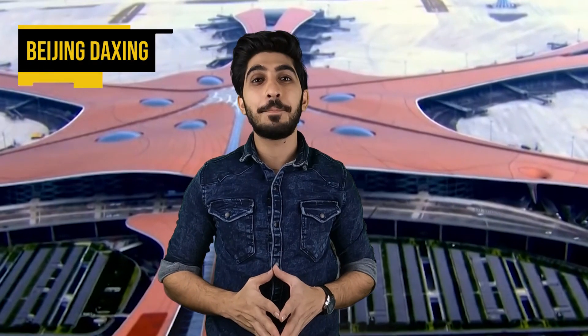Welcome back to another interesting video of Hello Experts. Our today's video topic is China's biggest international airport, the Beijing Daxing. Let's find out everything about Beijing Daxing.